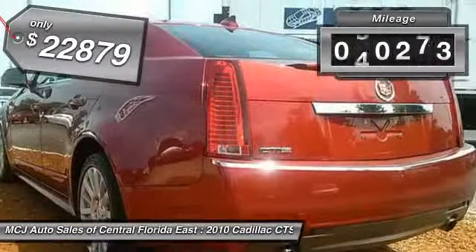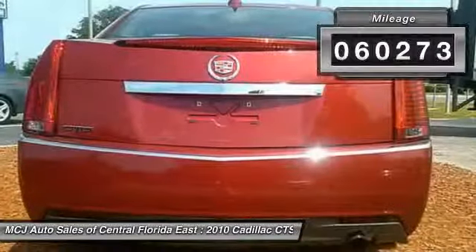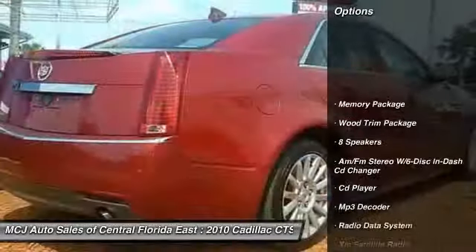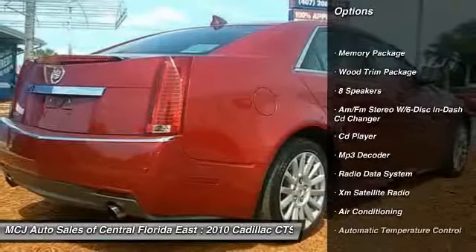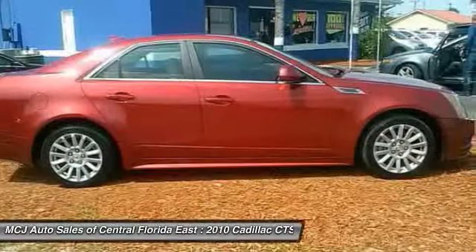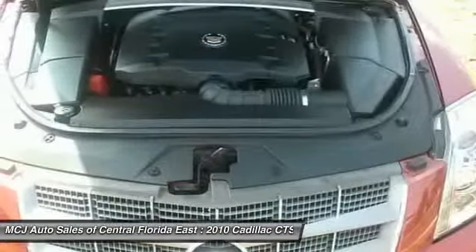This vehicle has less than 65,000 miles. Here are some of this vehicle's great options: XM satellite radio, traction control, dual airbags, power steering, alloy wheels, and AM-FM stereo with in-dash six-disc CD changer.